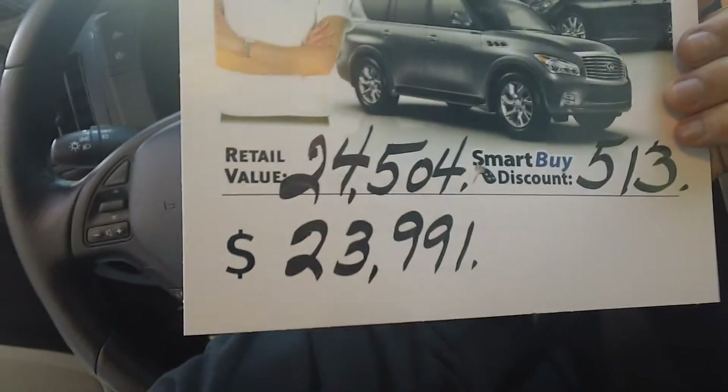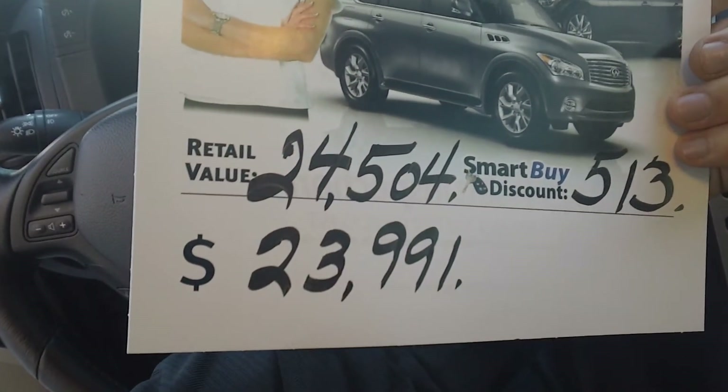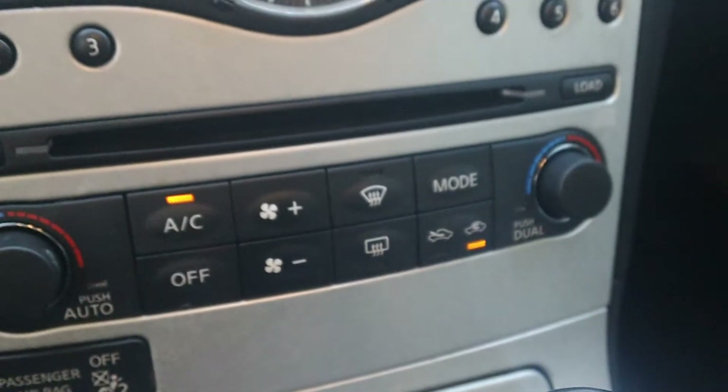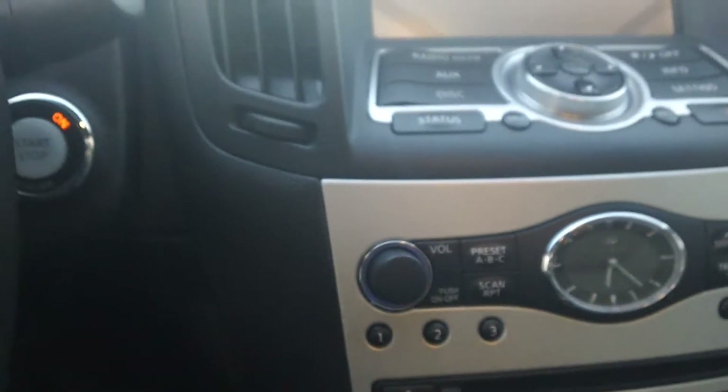That's our normal price of the vehicle, however it is marked down online at the internet price that you had looked at and inquired on. You have your heated seats, dual climate controls, your stereo system as well, which is a Bose system. You have pre-tinted windows, which is really nice.